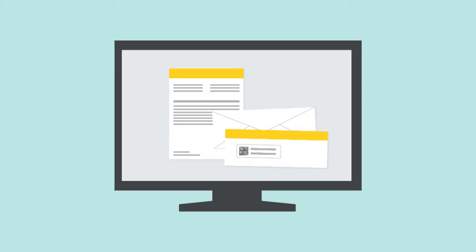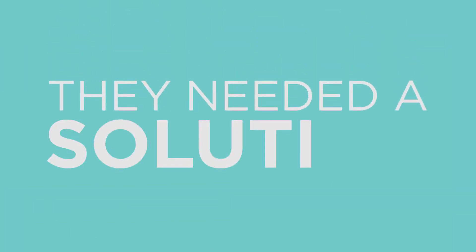Transactional documents were not in a digital format and emails were sometimes missing or in other systems. They needed a solution to fix all of these customer communications problems and to help them continue to grow.